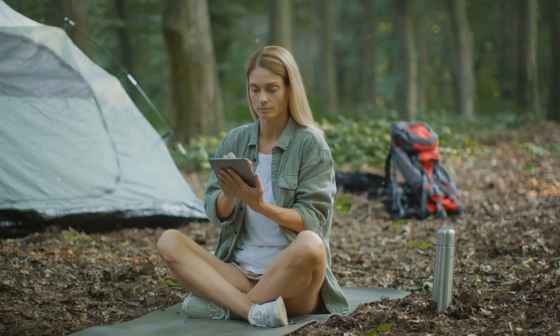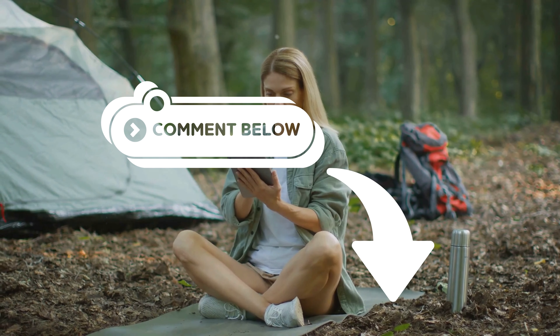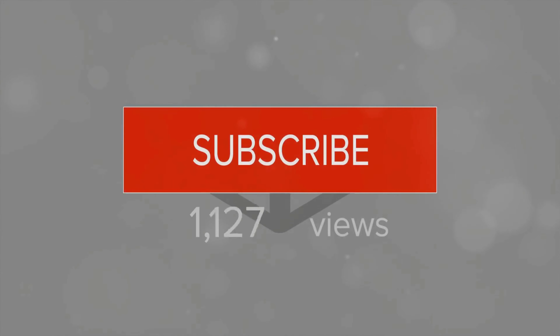It's your turn now — please share in the comment section below which gadget you are looking forward to most. Don't forget to like the video and subscribe for more videos like this.